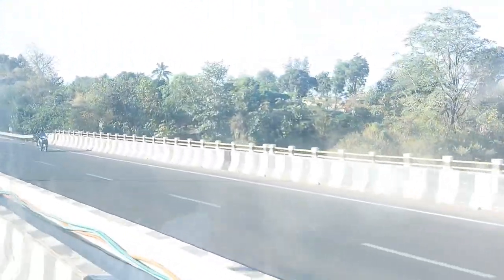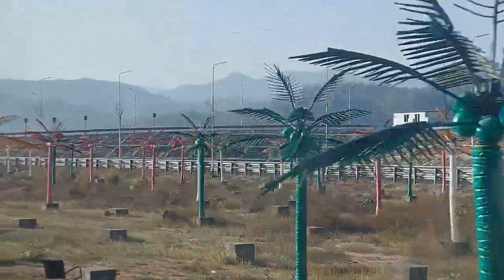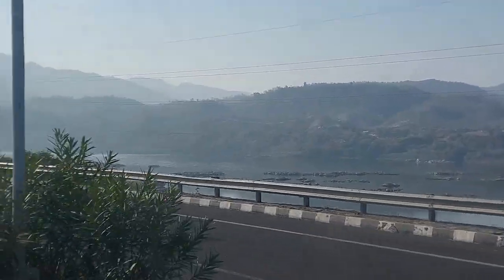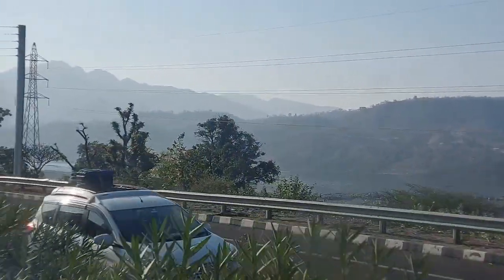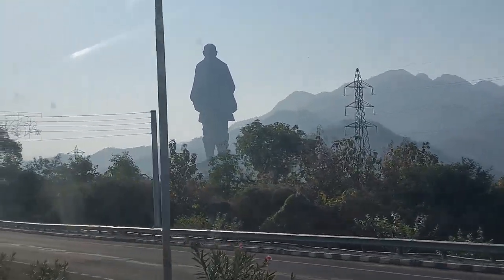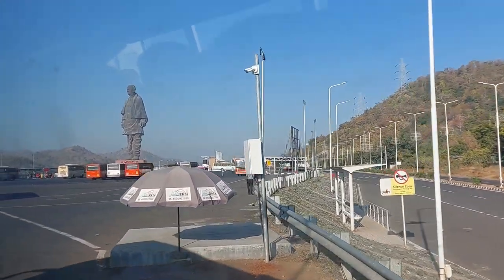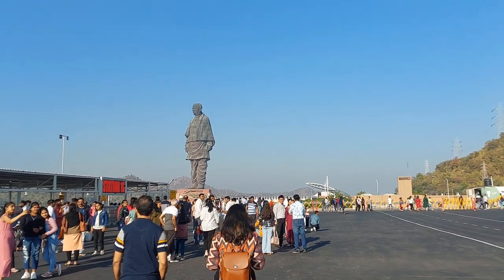Our journey started from the pickup point towards the entry gate of the Statue of Unity. You can see the spectacular view of the Narmada river with the Vindhyachal and Satpura ranges. Finally we can see our attraction of the day — the Statue of Unity. We are now entering the drop point, which takes almost 15 minutes to reach.